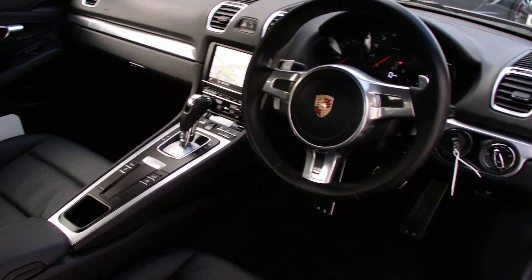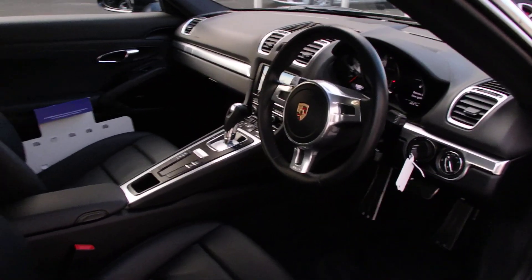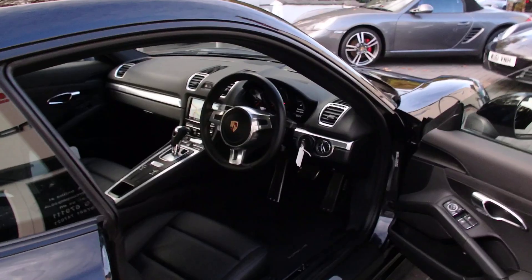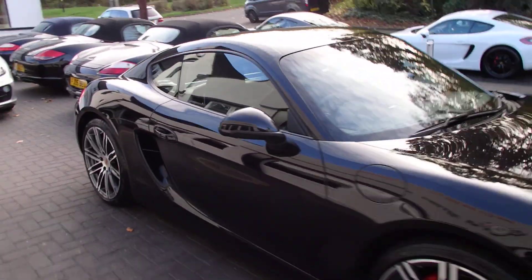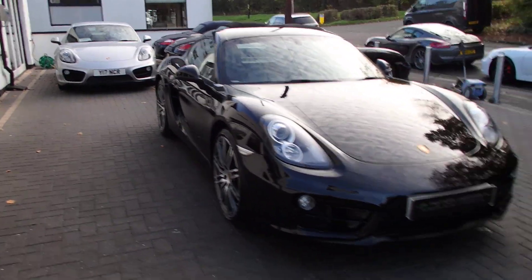Interior-wise, it's got the sport design steering wheel, sat nav, heated seats, leather, and Bose sound — a beautiful spec. It's also got front park assist, so front and rear park assist.